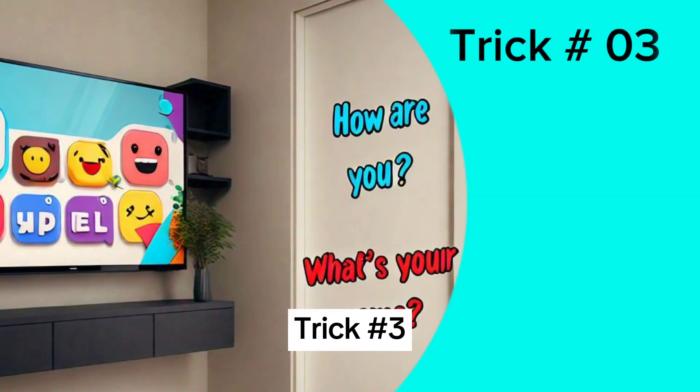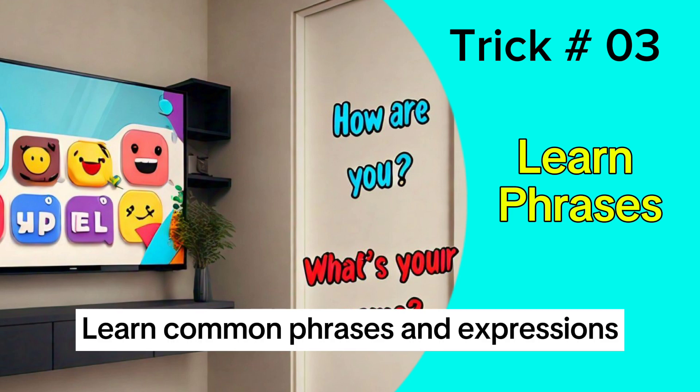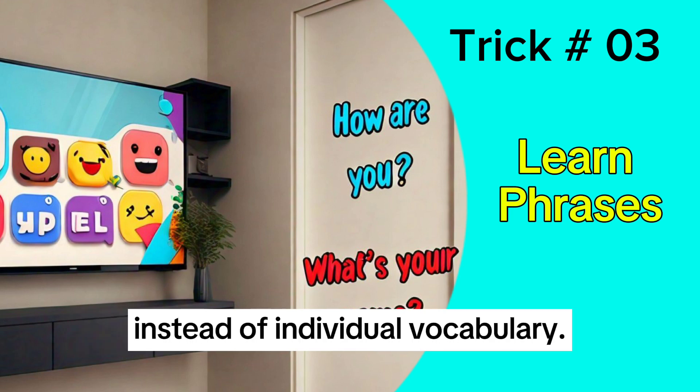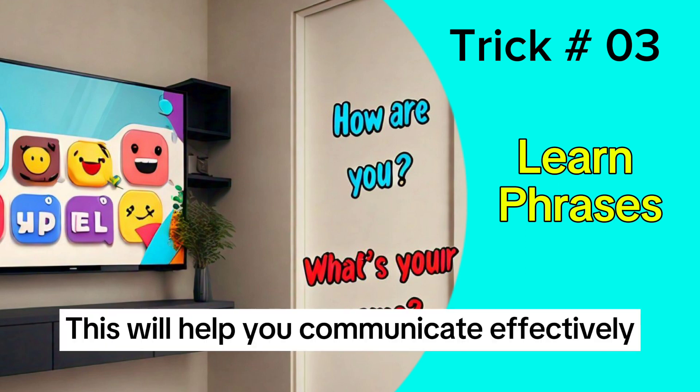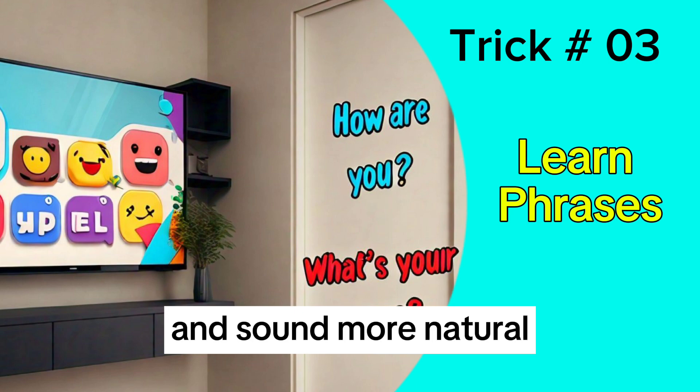Trick 3: Learn common phrases and expressions instead of individual vocabulary. This will help you communicate effectively and sound more natural.